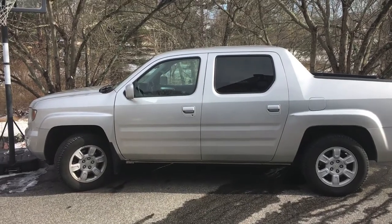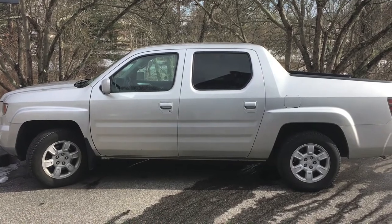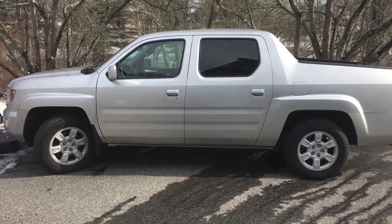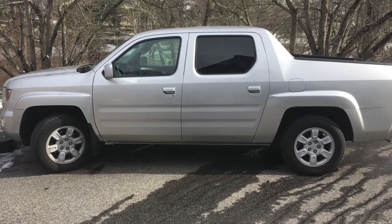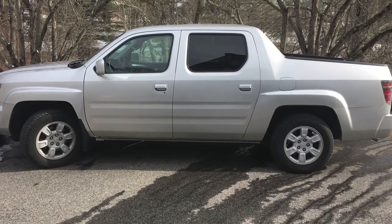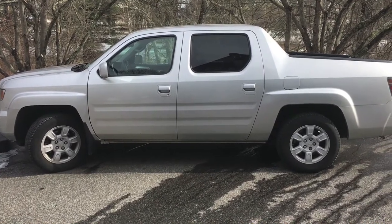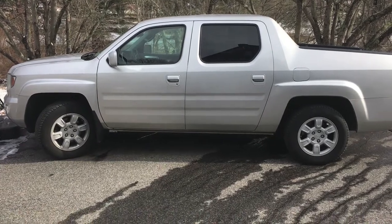Hello everybody, quick little video on my 2006 Honda Ridgeline which I've owned since new. Now it's my son's daily driver, it's got 200,000 miles on it, and it's been a trouble-free truck for its entire life — probably one of the most reliable vehicles I've ever owned. It's been maintained by a local mechanic, we've had the timing belt done twice, many sets of wear items like brakes, the suspension's been redone — again, very reliable vehicle.